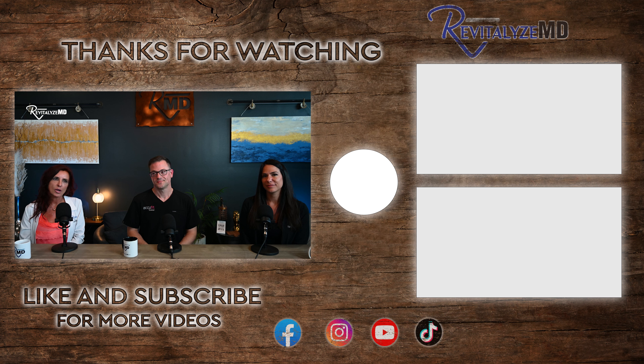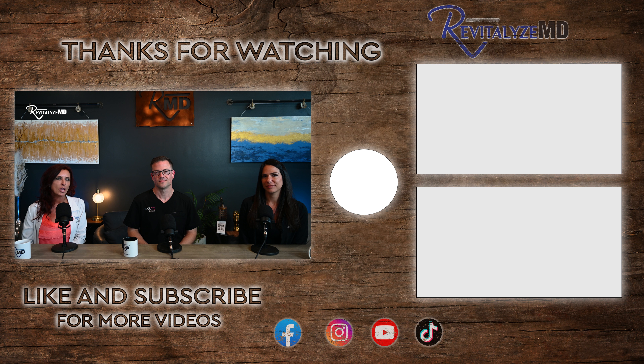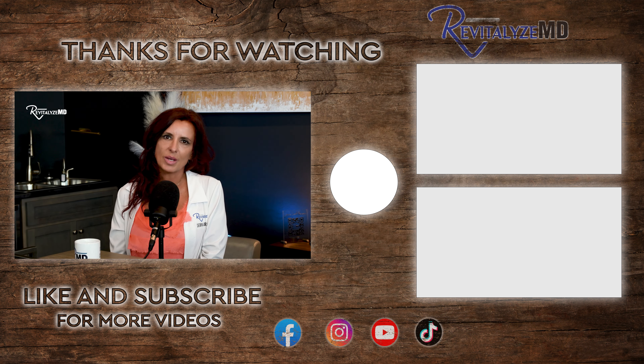Thank you so much to Paul for explaining the evolution from electromagnetic indirect stimulation, to modified direct stimulation, to Accufit's third-generation optimized direct electrical muscle stimulation that takes you through an actual workout. Check out Accufit and share your experience in the comments. We're willing to deep dive into anything aesthetics or wellness.